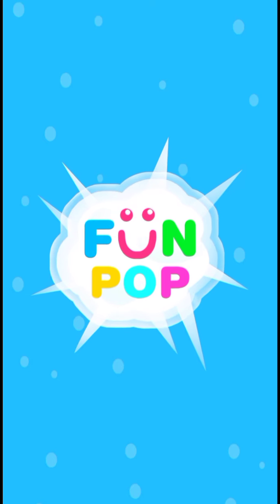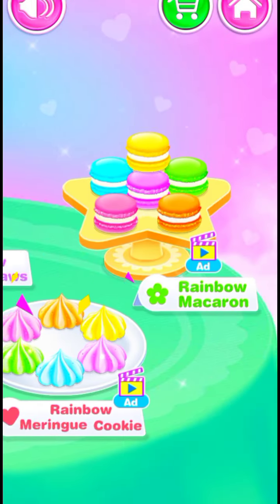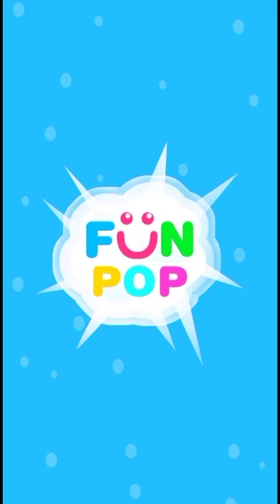Let's play! Wanna try some rainbow desserts? Wow! Lovely jelly balls!